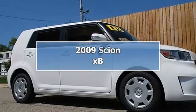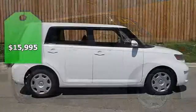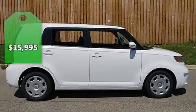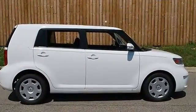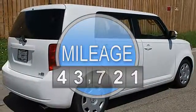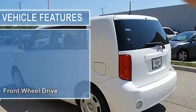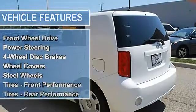2009 Cyan XP station wagon. This vehicle features the following equipment: manual gas I4 2.4L engine, front-wheel drive, power steering, four-wheel disc brakes, wheel covers, steel wheels, and performance tires front and rear with a compact spare tire.